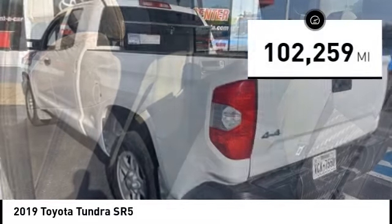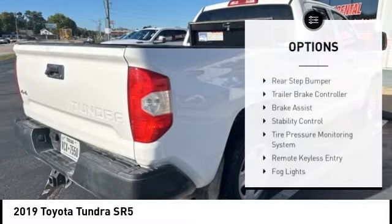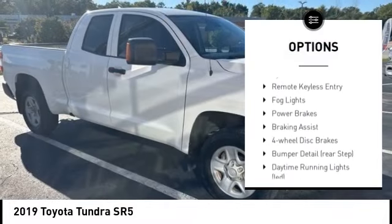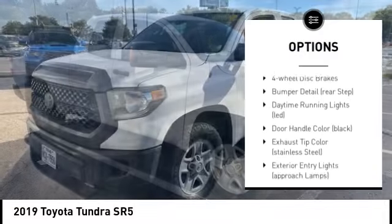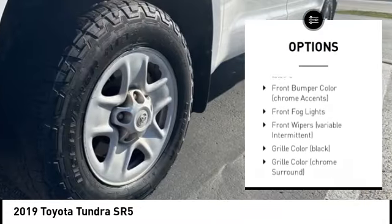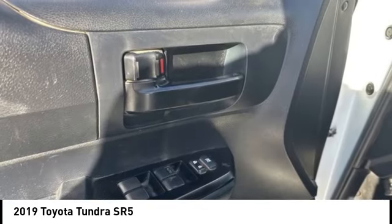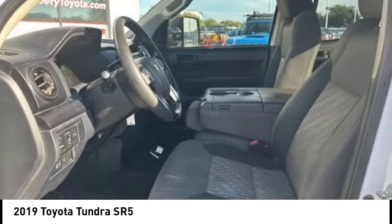This vehicle has less than 105,000 miles. Here are some of this vehicle's great options: rear step bumper, trailer brake controller, brake assist, stability control, tire pressure monitoring system, remote keyless entry, fog lights, power brakes, braking assist, and four-wheel disc brakes.